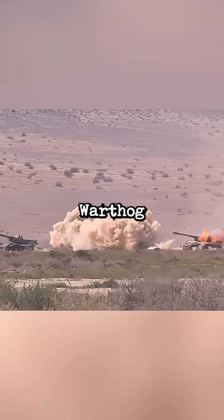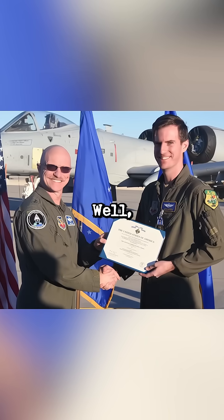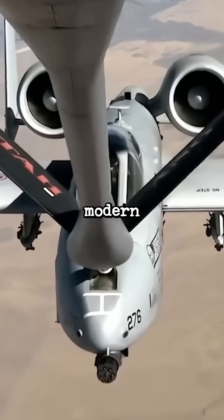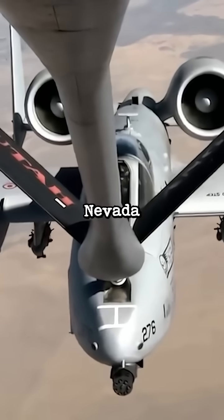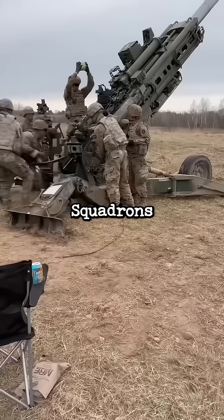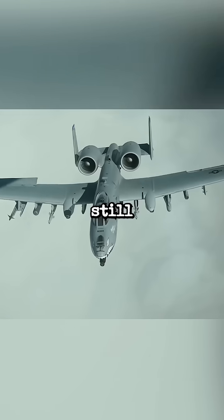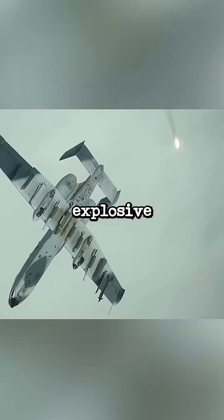Over the past year there have been calls for the Warthog to be finally retired. Well, these people have now been proven wrong. The A-10 has recently shown it can destroy modern tanks with upgraded armor at the Nevada Test and Training Range. Squadrons demonstrated how the GAU-8 Avenger mounted on the A-10 Thunderbolt could still demolish armored vehicles that had explosive reactive armor.